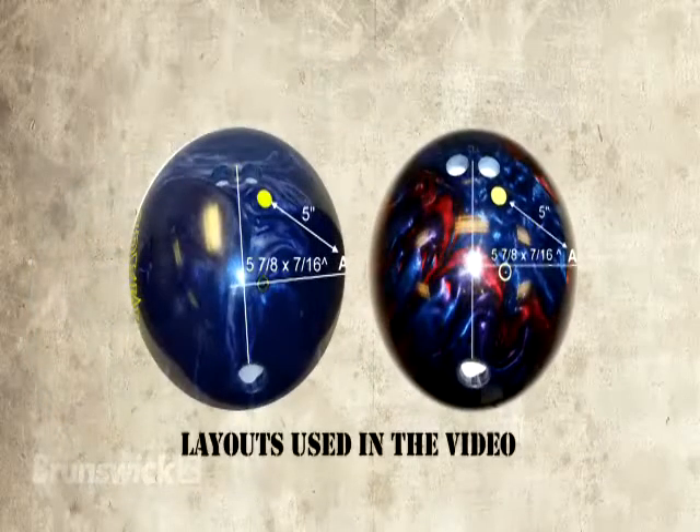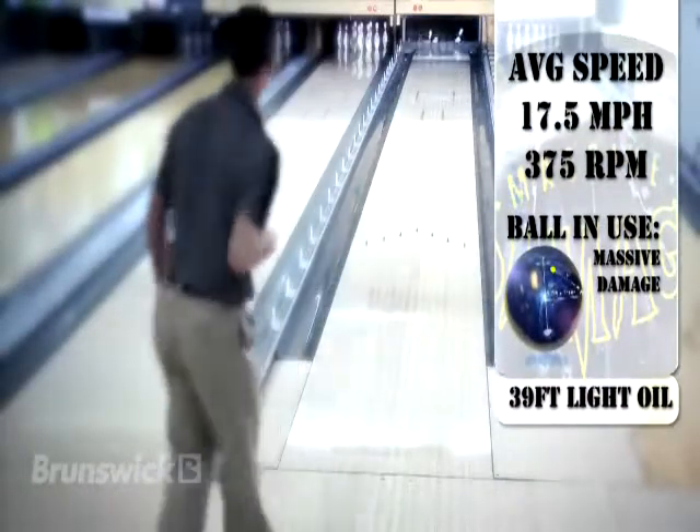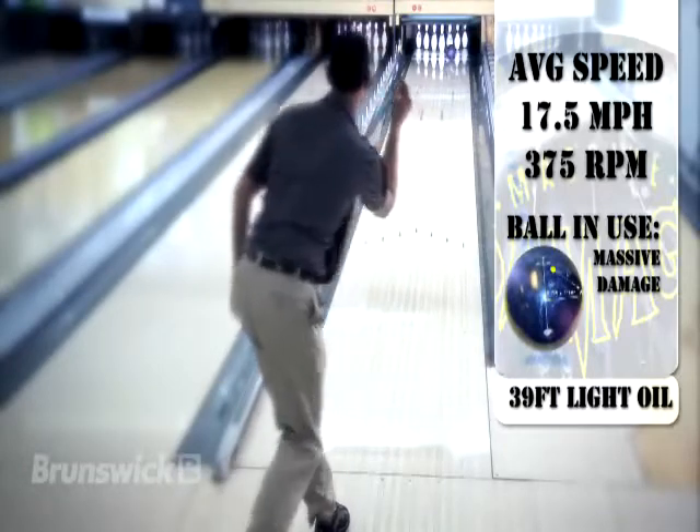Our first comparison will be on a lighter oil house pattern. On the lanes with its rough-buff box finish, the Massive Damage will provide easy length, rev fast in the mid-lane with a strong, predictable back-end motion.